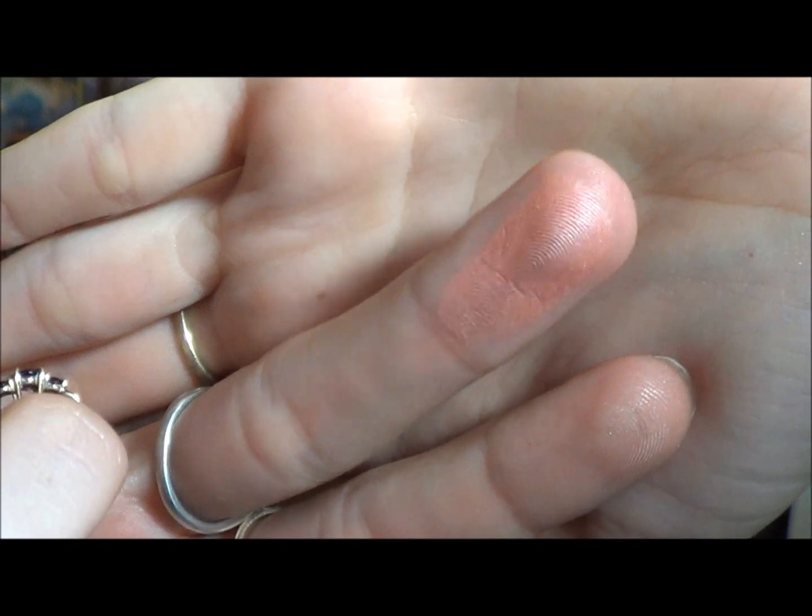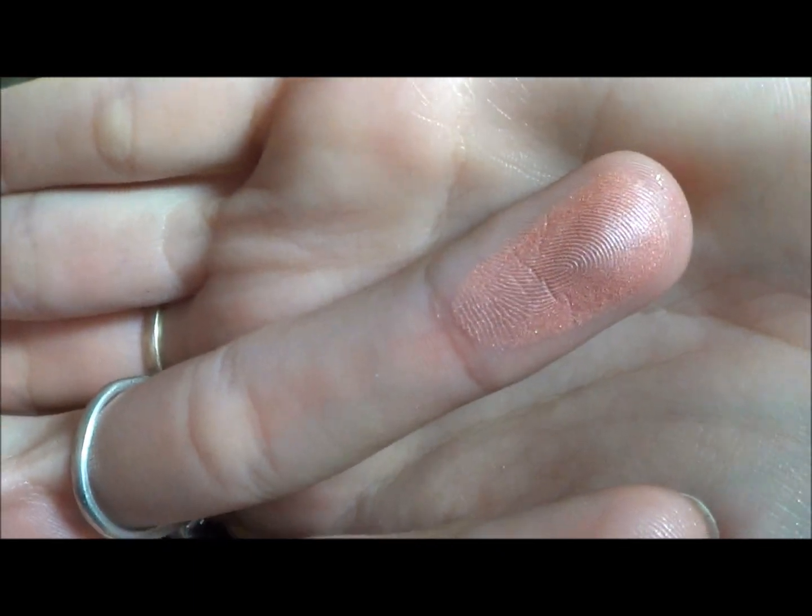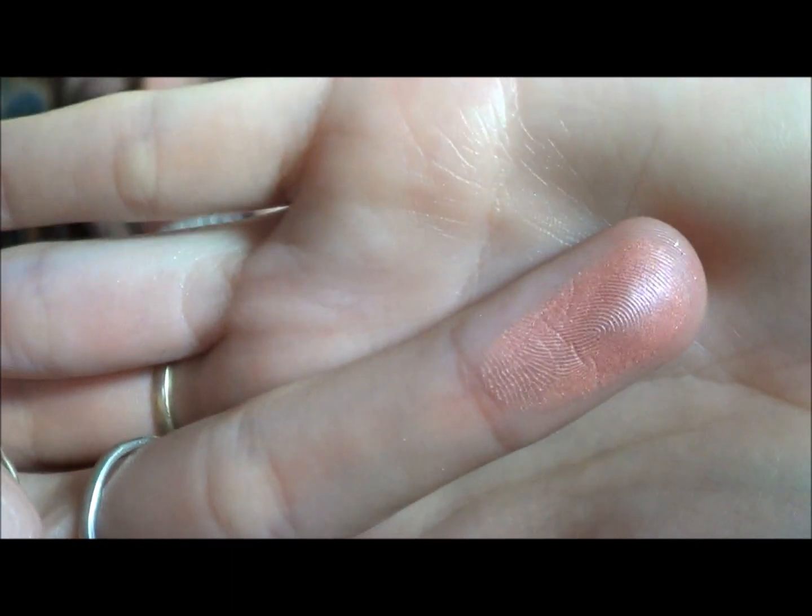The Papa Don't Peach blush looks beautiful — I just wanted to swatch it and see what it looks like. You can see it's a lovely, obviously peach-coloured blush. It's very bright, but I think blending it in well will actually look really nice.